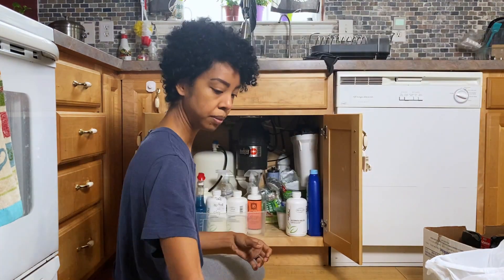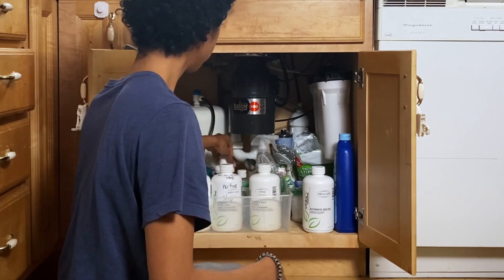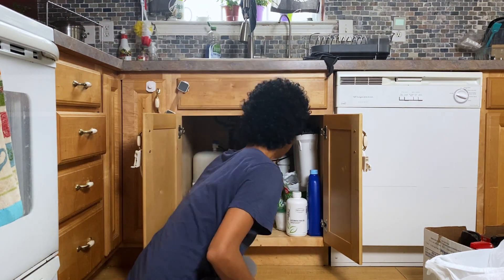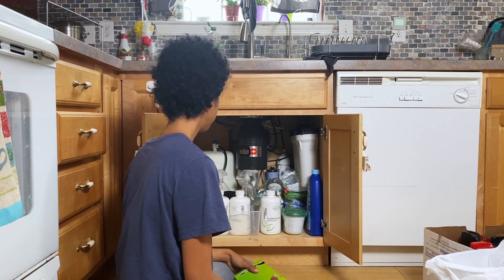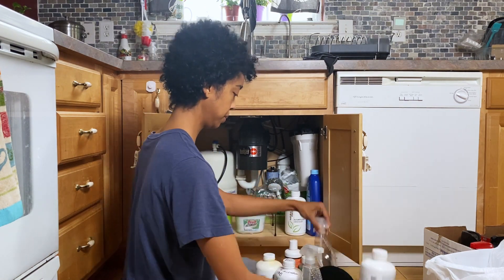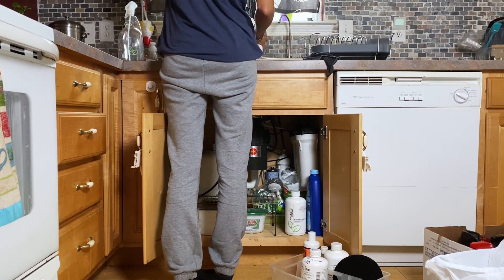Now it's just like a puzzle — gotta figure out how everything fits together. This is always the embarrassing part because I feel like you are all at home watching and you're like, 'No, what are you doing? Put that over here, not over there.' But I can't hear you, so you can't tell me the right answers. What is important to me is that I can see everything at a glance, and the stuff that is used more frequently will be out in the front, especially to help my husband. I'm going to go ahead and refill my spray bottles.